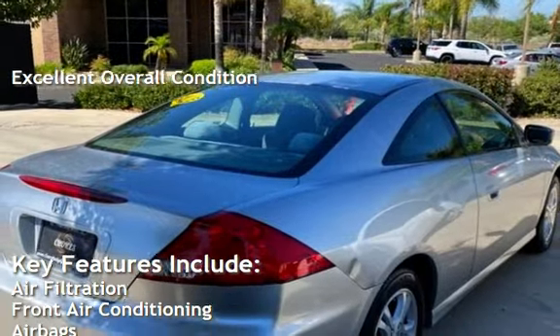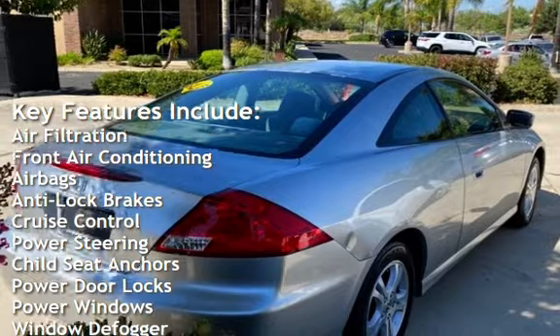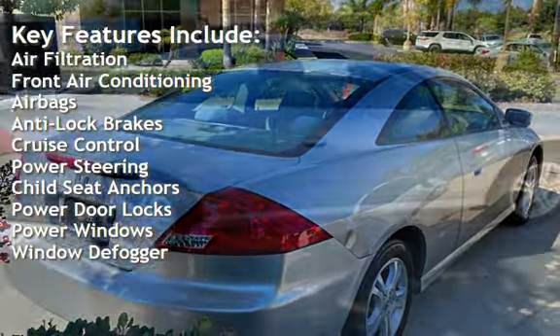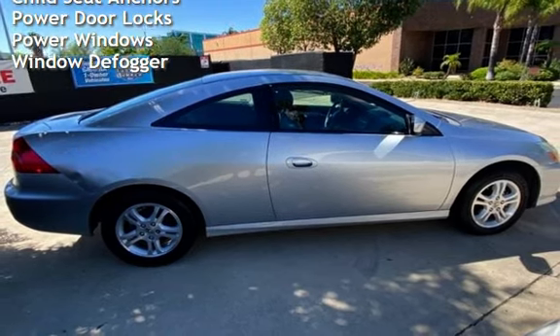Key features include air filtration, front air conditioning, airbags, anti-lock brakes, cruise control, power steering, child seat anchors, power door locks, power windows, and window defogger.